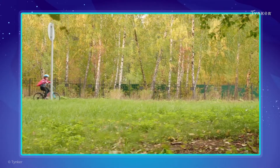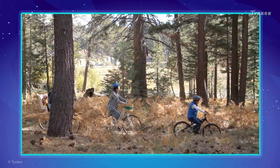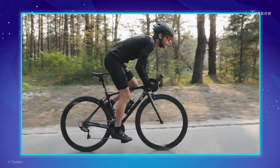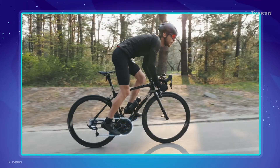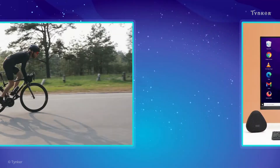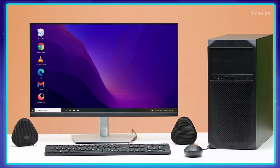Riding a bicycle can be so much fun! But for a smooth ride, it's important that the parts of a bicycle — such as the pedal, chain, the handle, and its wheels — work together properly. This is the same for computers.